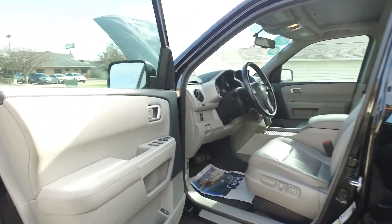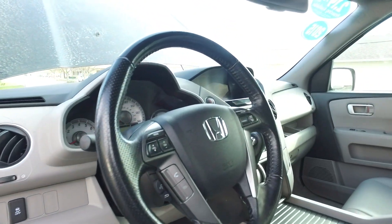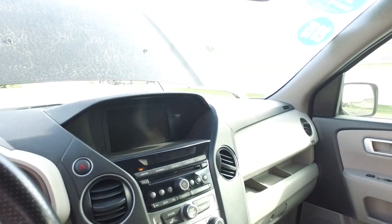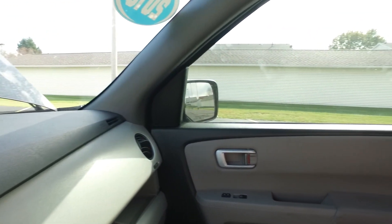Alright, let's move on to the interior of this Pilot. Power windows, power locks of course — all the basics right off the top. Cruise controls, steering wheel controls and all that. Fantastic steering here you guys. Does CD, AM, FM, all the basics you need. Also does Bluetooth.